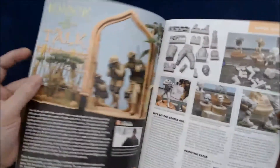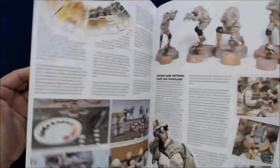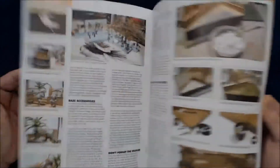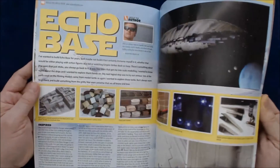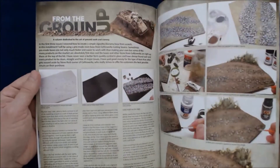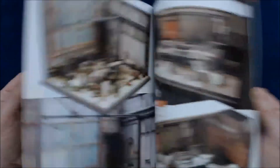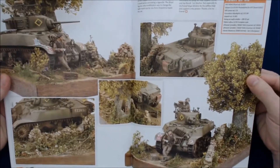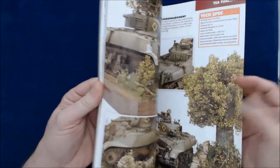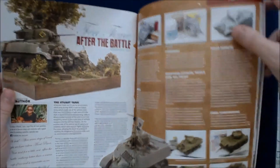Continuing on, we've got the Knock and Talk one. It looks good. For modelers, most of these magazines have just got so much cool stuff in them. That's a nice diorama — I love this tree. And that one is Tea Time After the Battle.